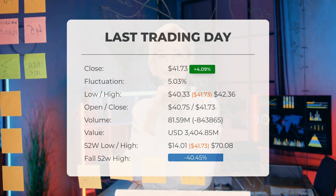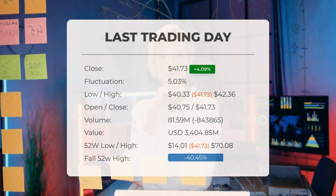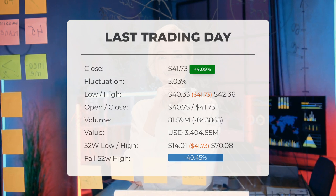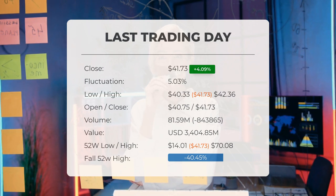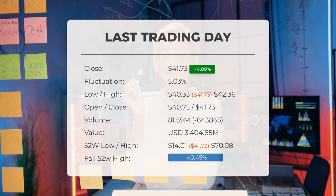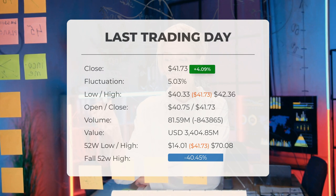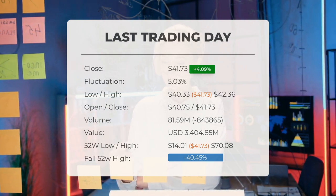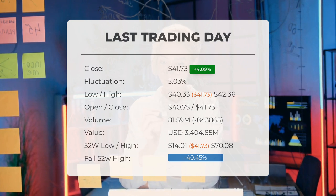During that trading day, the ETF fluctuated by 5.03%, reaching a low of $40.33 and a high of $42.36. The price has risen in six of the last ten days and has increased by 59.15% over the past two weeks. Volume decreased on the last day by 844,000 shares, with a total of 82 million shares bought and sold, amounting to approximately $3.4 billion.